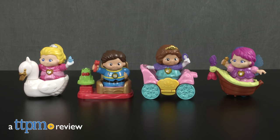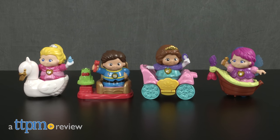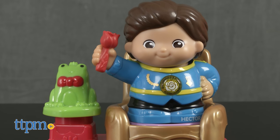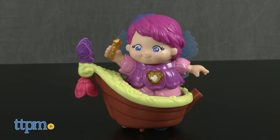Have a royally good time with the princes, princesses, and fairies in VTech's new Go-Go Smart Friends Kingdom. Hi, I'm Laurie from TTPM, and this is Princess Robin and her swan, Prince Hector and his throne, Princess Clara and her carriage, and Fairy Misty and her boat, all from VTech.